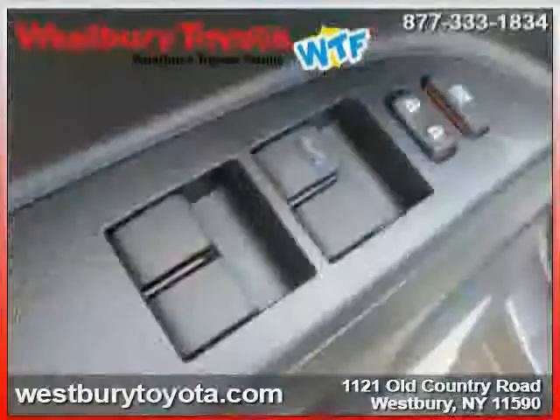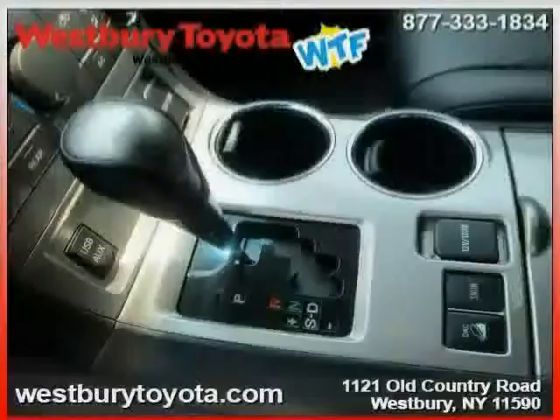The low, low mileage of 6,605 miles makes this Highlander an easy choice for you.